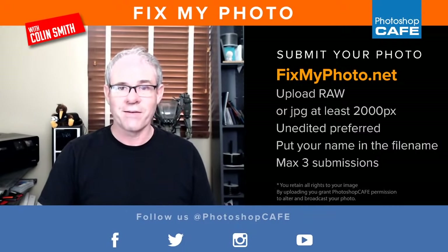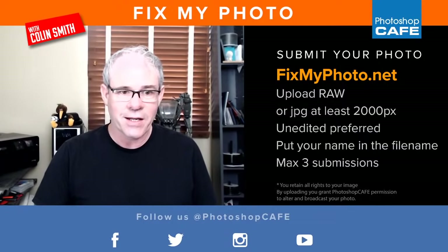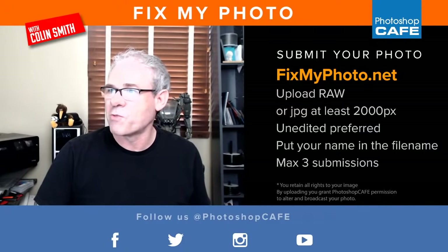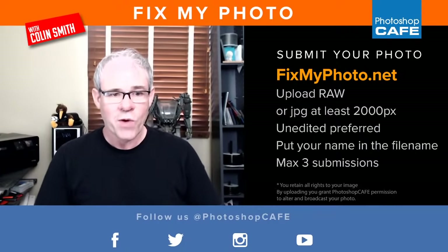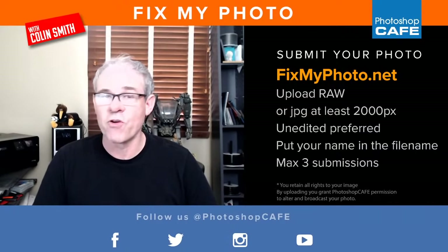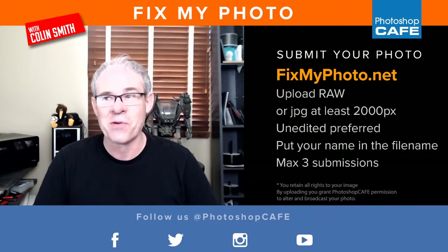All right, it's time for Fix My Photo. We're going to have a look at some of your photos. Let me get these in Bridge. Here are the rules: Fixmyphoto.net is where you can upload photos. I prefer RAW files — if you don't have them, use JPEGs at higher resolution, like 2000 pixels. I prefer them unedited, because it's hard to edit photos that have already been edited, especially if they've been over-sharpened. Put your name in the filename so we know who you are when you upload.